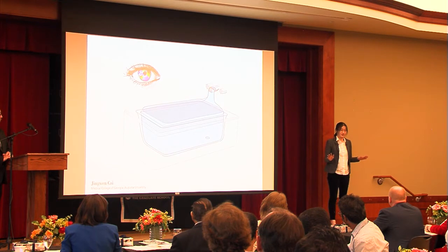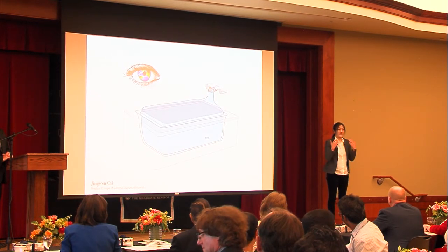Everyone is at risk for glaucoma, from newborns to senior citizens. The only treatment now is to reduce the pressure in the front of our eye. This is not blood pressure. In fact, there are no blood vessels in the front part because they will block our vision.